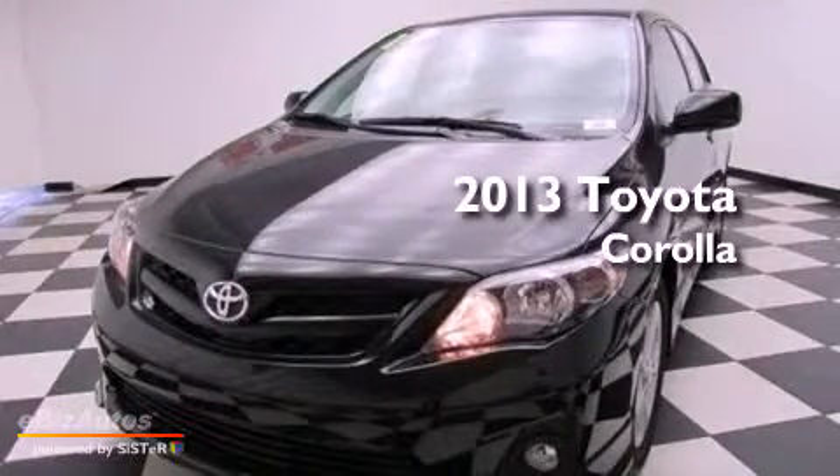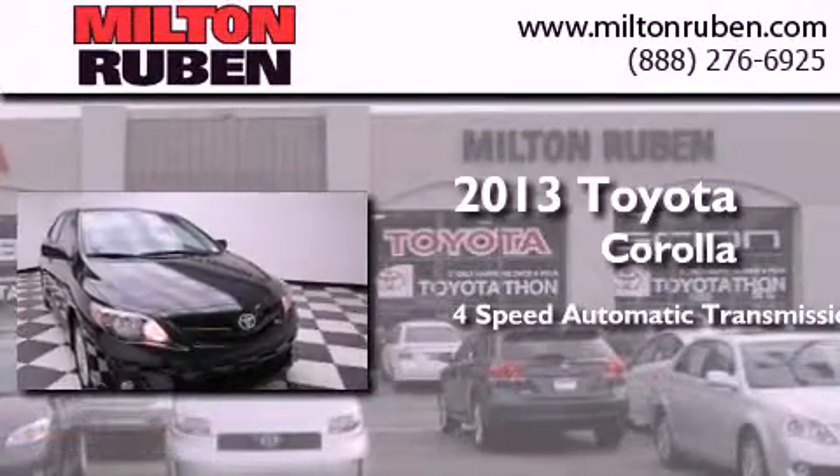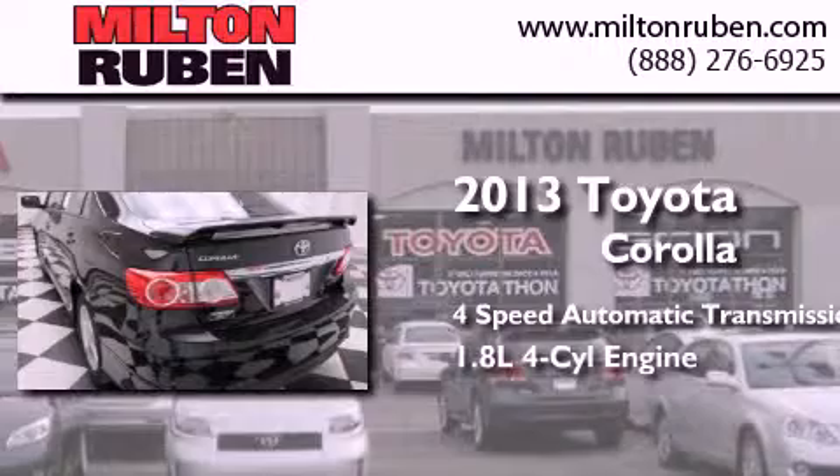This is a brand new 2013 Toyota Corolla. This four-door sedan has a four-speed automatic transmission and a four-cylinder engine.